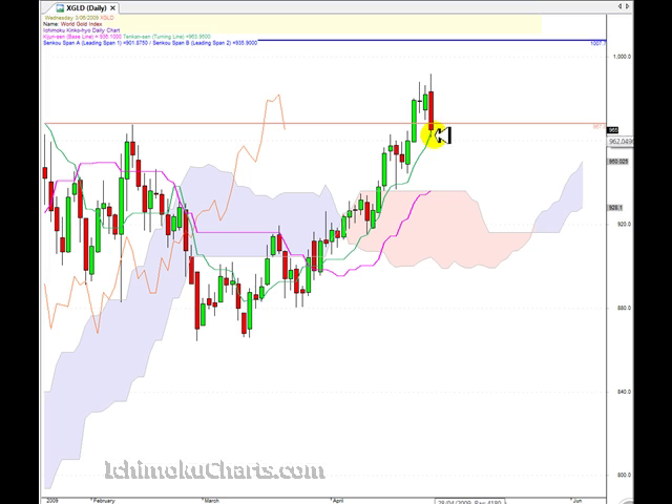Remember what we said: when the Kumo is flat, it will tend to be an attractor of price action, and there is a very strong possibility that we could end up trading down to the Kumo. No guarantees, but we need to be aware of that. So the low of the current candle becomes very important for this market.